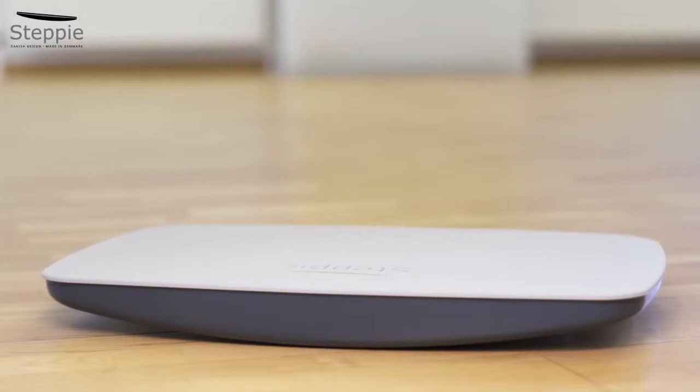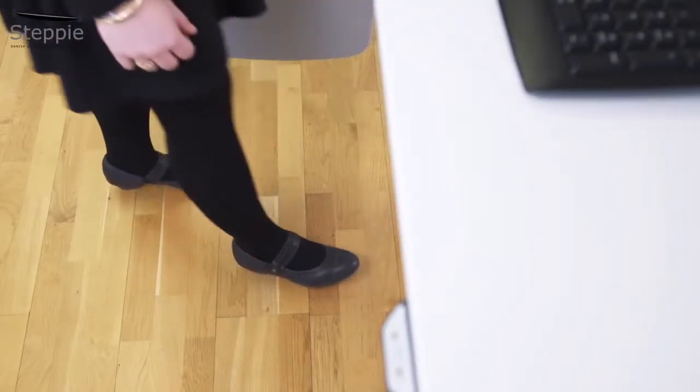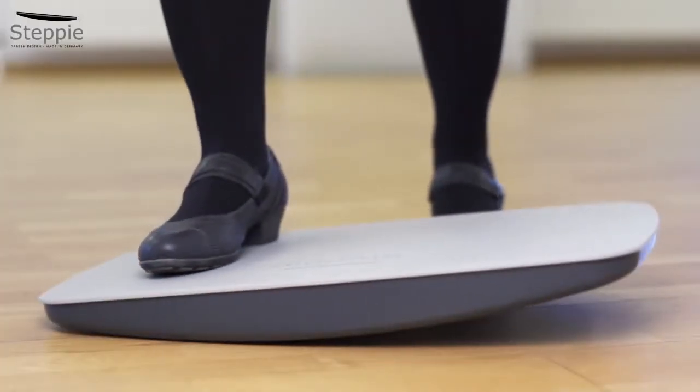Stepi is extremely user-friendly. Step towards your height-adjustable desk, note the position of your feet when you're close to the desk, and then place the plate in that same spot. When you step onto Stepi, place one foot to the far side, pressing the plate down to a steady position.